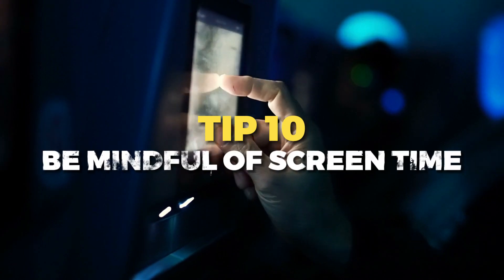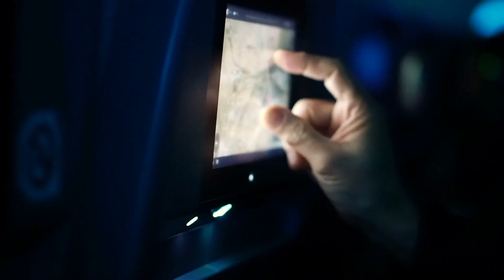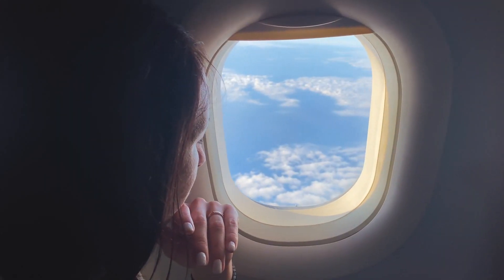Tip number ten is to be mindful of screen time. While in-flight entertainment systems are a great source of distraction, excessive screen time can strain your eyes and disrupt your sleep patterns. Take breaks, do eye exercises, and avoid screens in the hours leading up to bedtime.